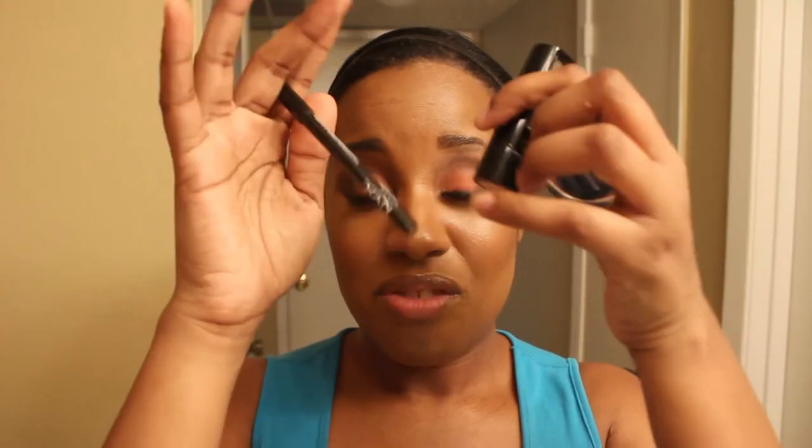Hey y'all, it's Fabgen. I'm back with a requested video on my favorite black eyeliners — which ones I'd recommend. I apologize to the subscriber or viewer that requested it because I'm a bit of a scatterbrain, but here is the request.